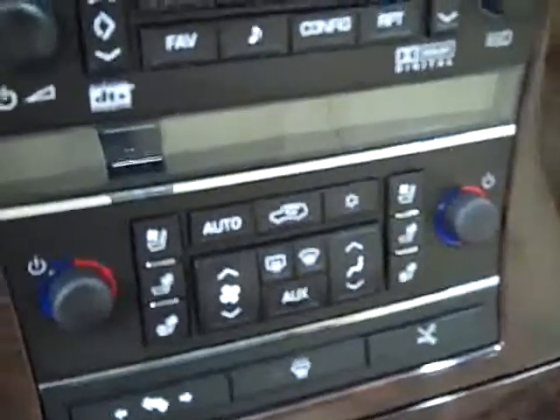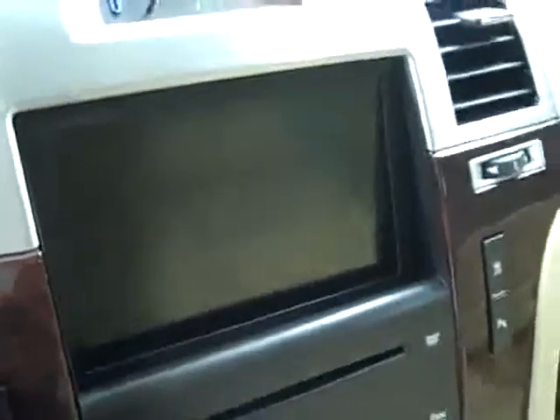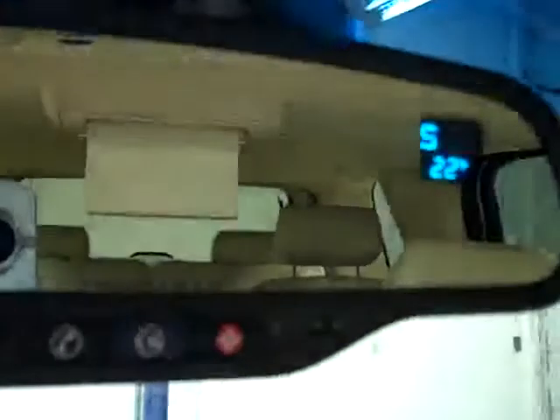Multi-function steering wheel — looks like it's a heated steering wheel. You can tell there are 64,000 miles. A brake controller has been added. Adjustable pedals. Dual climate control. Dual heated and air conditioned seats. CD player, radio and navigation — I don't believe there's a nav disc included, so the nav doesn't work, but it's got the capabilities.